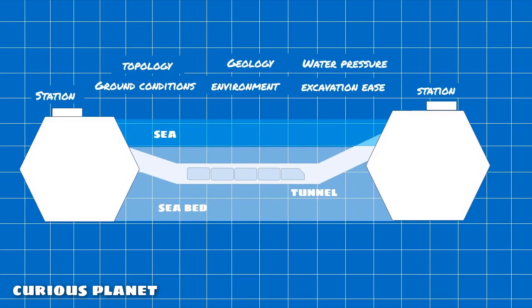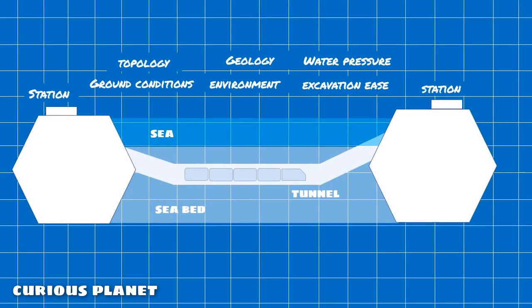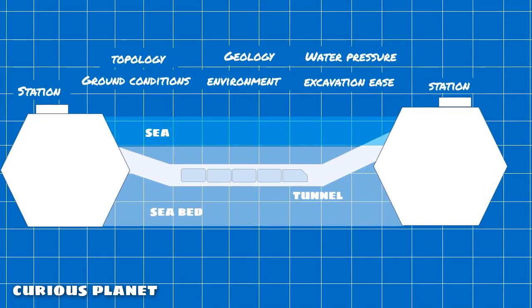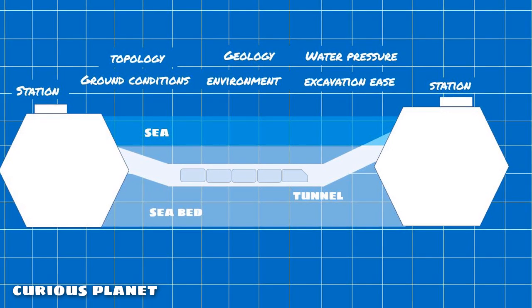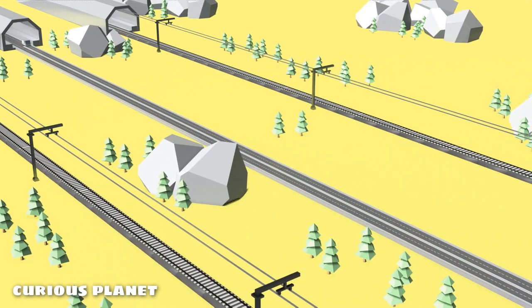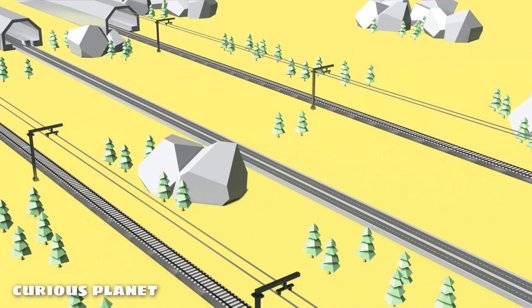Before any of the actual construction begins, the topology of the place, ground conditions, geology, water pressure, environmental impact, ease of excavation, etc. are studied to ensure that everything looks good to set up a transit infrastructure at the place. The ground should be strong enough to hold the load of the tunnel and the fast-moving trains. When everything looks okay and the engineers are satisfied, the digging begins.